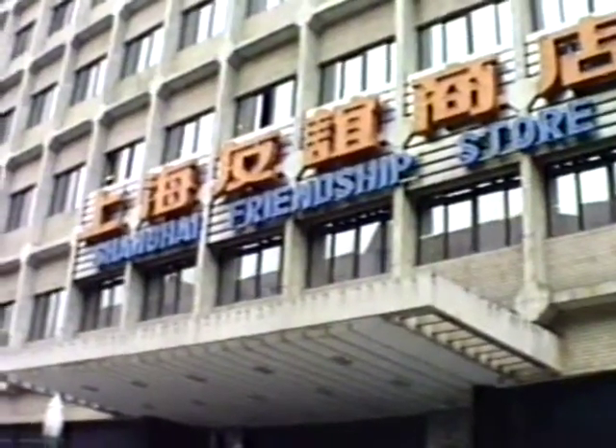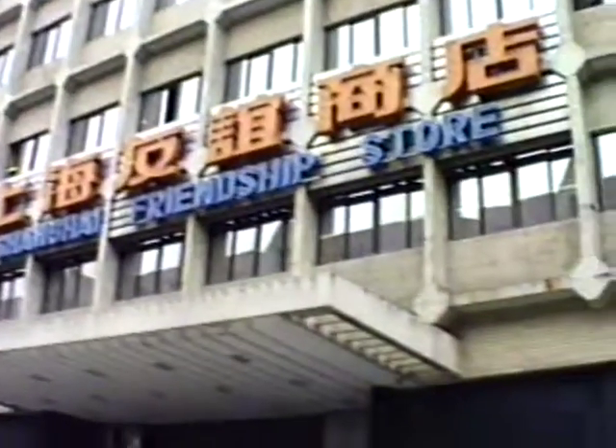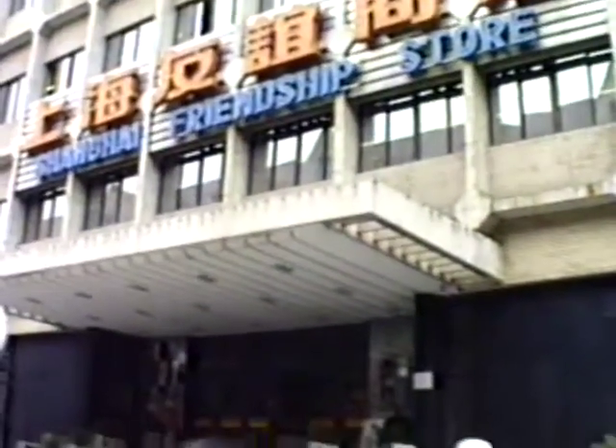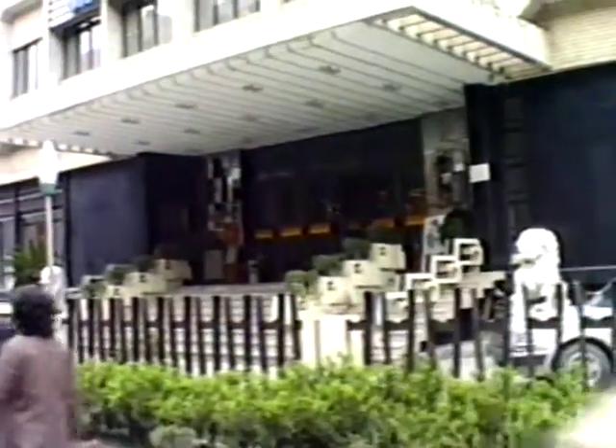The famous Shanghai Friendship Store chain. There's three or four of these in Shanghai, as in every major city. The omnipresent lions guarding the entrance — the same lions they had at the rich store in Beijing down the street.